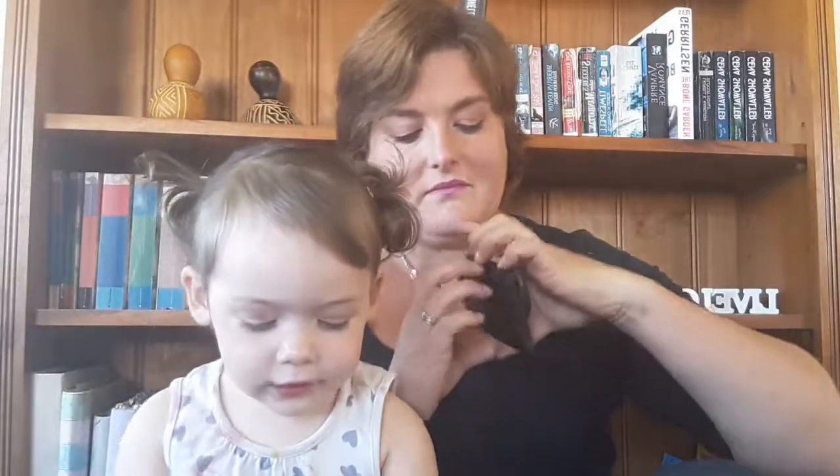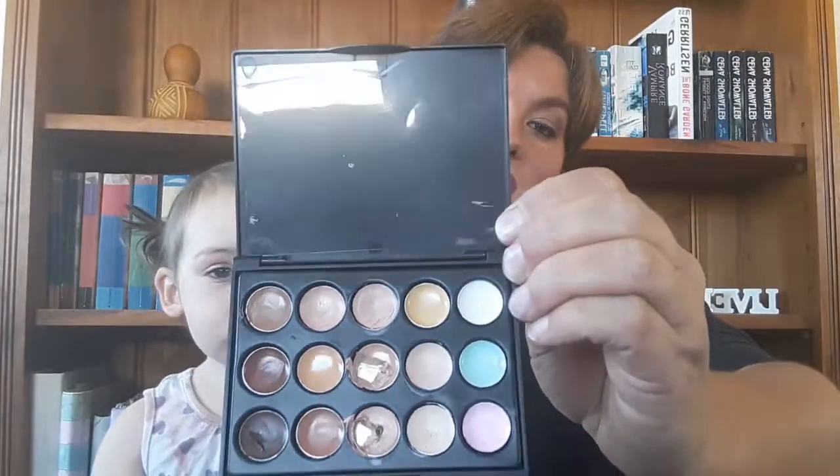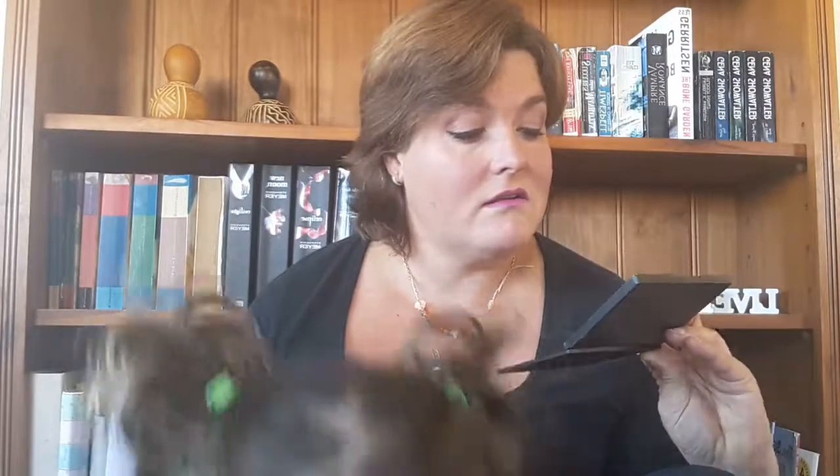Makeup favourites. I picked up this little cute eyeshadow — let me open it. It's really creamy. The pigmentation isn't so strong, so I actually use it as a primer base on my eyes and it works out really nicely with my eyeshadow. It goes all over my eye and then I put my normal powdery eyeshadow on top and it gives me a nicer look.